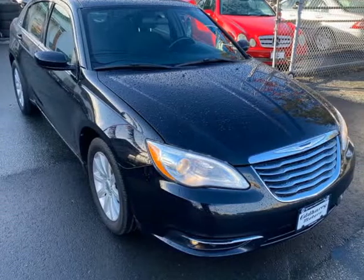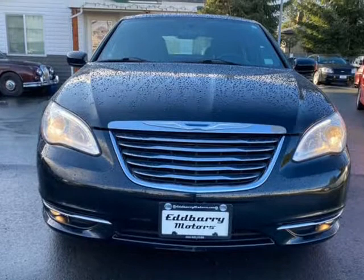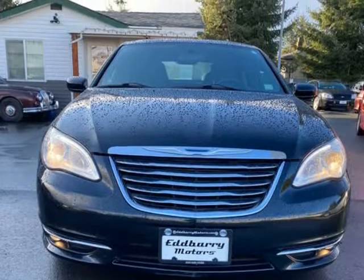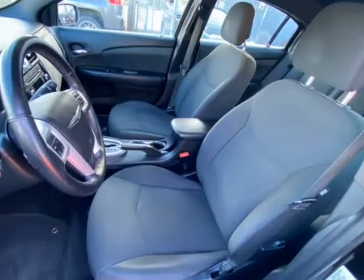This 2012 Chrysler 200 is brought to you by Ed Barry Motors. Chrysler 200 sedan auto — a great looking car that represents very good value with a balance between economy, depth, and safety.